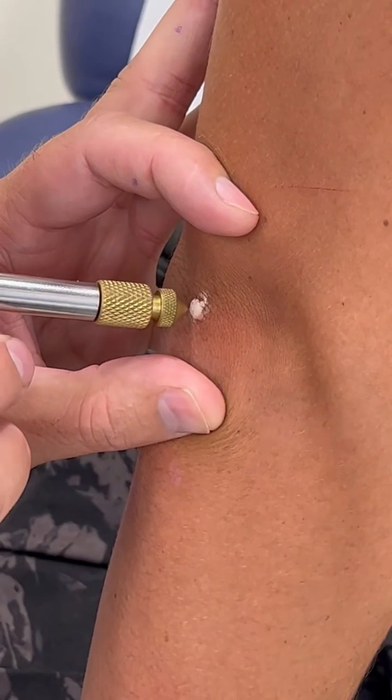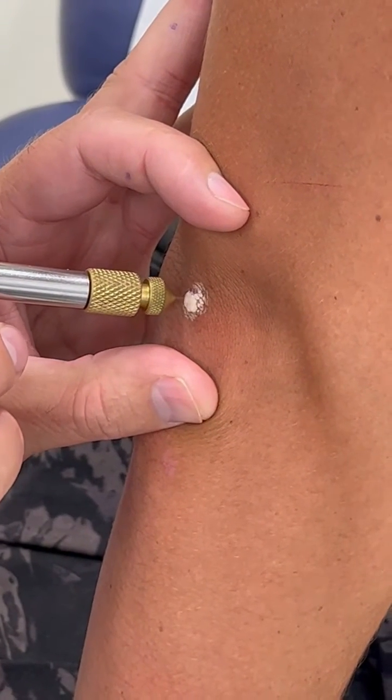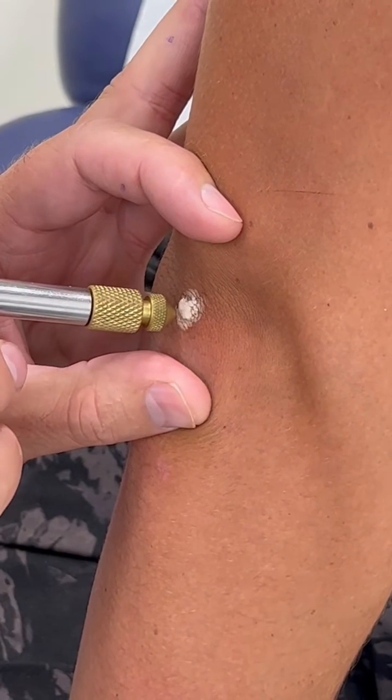You can do freezing at home, but I've seen it work sometimes — most of the time it doesn't work super well. The freezing we do here with liquid nitrogen is more precise; we can focus it directly on the wart itself so you don't get a lot of damage to the surrounding area.